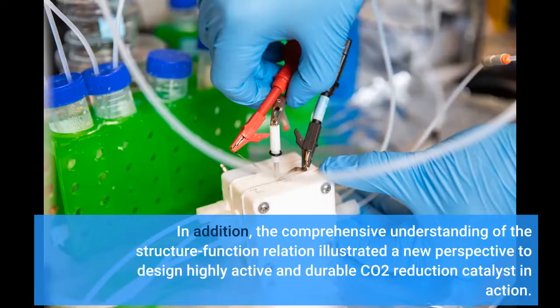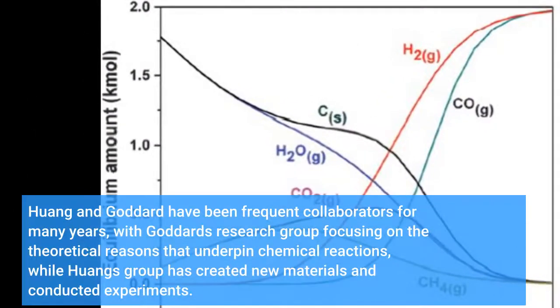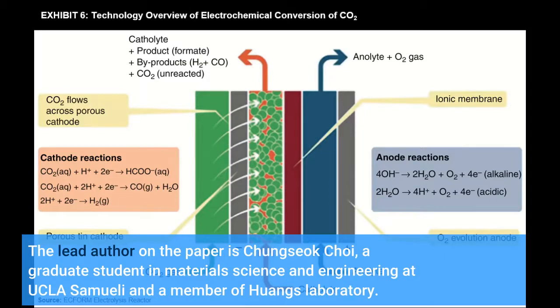In addition, the comprehensive understanding of the structure-function relation illustrated a new perspective to design highly active and durable CO2 reduction catalysts in action. Huang and Goddard have been frequent collaborators for many years, with Goddard's research group focusing on the theoretical reasons that underpin chemical reactions, while Huang's group has created new materials and conducted experiments. The lead author on the paper is Chung-Sok Choi, a graduate student in materials science and engineering at UCLA Samueli and a member of Huang's laboratory.